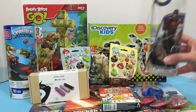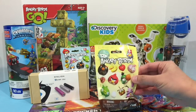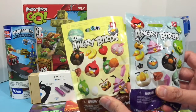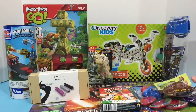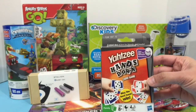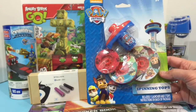We are giving away this Guardians of the Galaxy water bottle, and we have three blind bags — two Angry Birds blind bags, each including a bird and an accessory, and a Dungeons and Dragons blind bag. We're also giving away this Yahtzee Hands Down card game, and we have a Paw Patrol spinning tops set that includes a launcher and three tops.